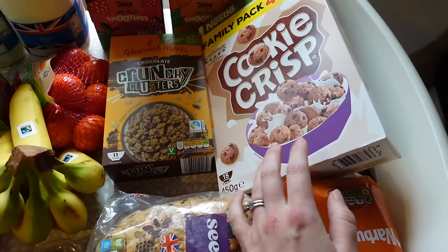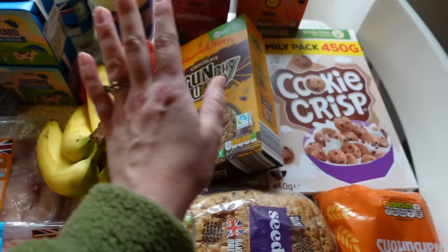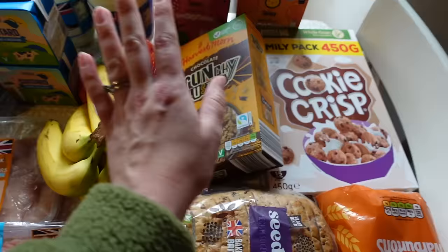I also picked up some Cookie Crisp cereal because this was on offer - it's a massive family pack. Sometimes the kids just fancy some nice tasty cereal, and I used to love this when I was younger. I also got this crunchy clusters, the chocolate flavour - this is really nice. I sometimes have this myself with yogurt and fruit, but the boys really like to have this in the morning.